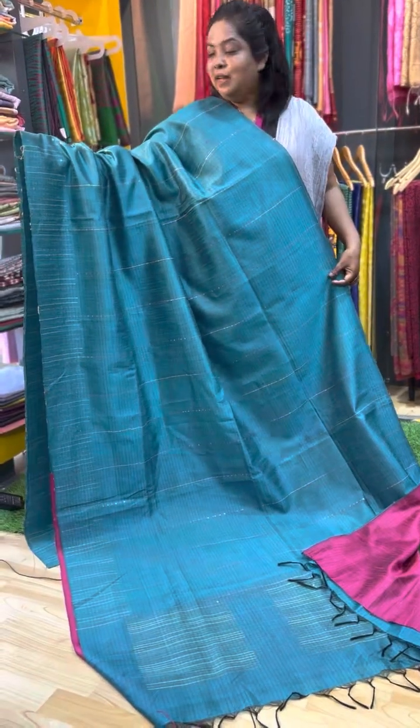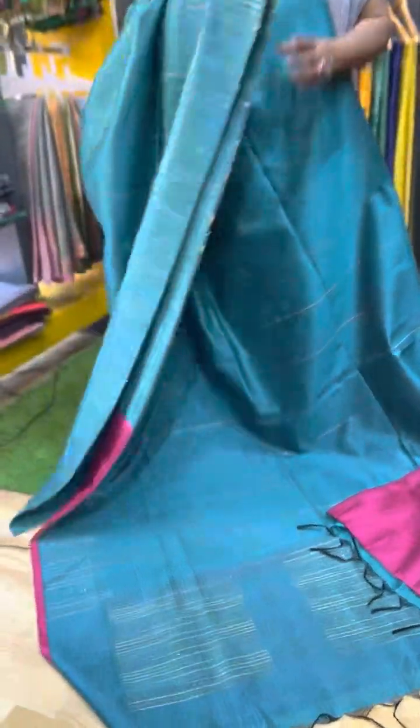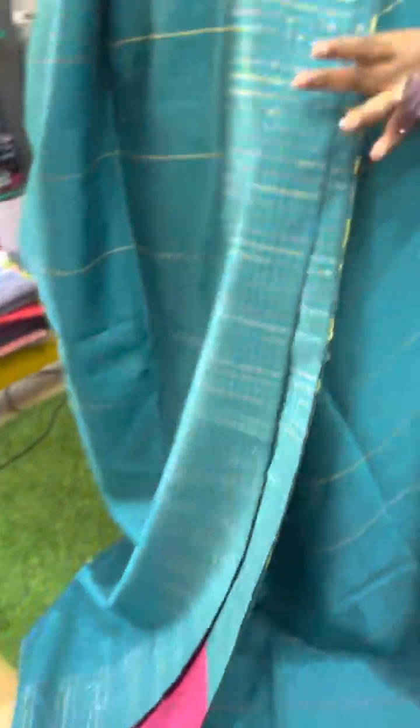The fourth saree is a rama green color saree with mustard color weaves all over. It has a very elegant look — mustard color weaves with sequin, and at regular intervals in the body. The contrast blouse is a magenta pink color — a nice combination. So this fourth saree is priced at Rs.2500.